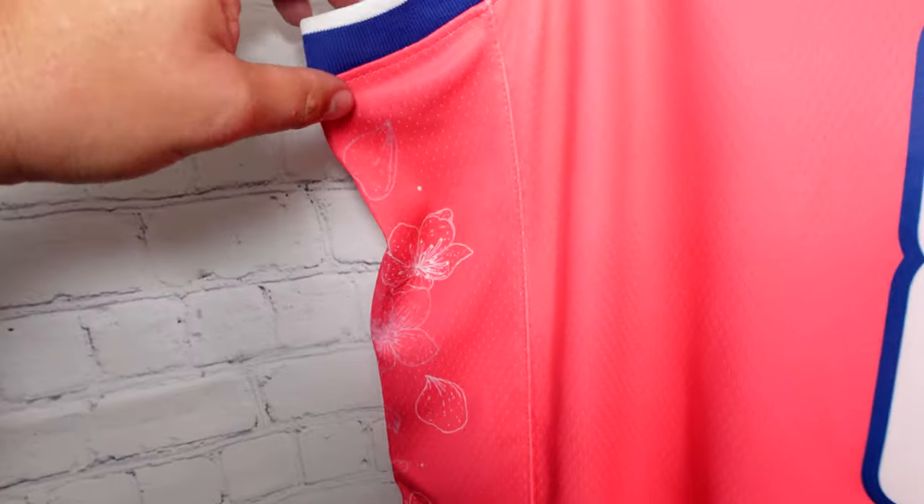Then we got the side panel — this is where the money's at. It's a cherry blossom themed jersey, so you can see cherry blossoms running all the way down with the little petals. It's a beautiful picture. This is actually sublimated into the fabric — not a heat press, not a screen print, but actually dyed onto the fabric. Those designs are on both sides of the jersey.